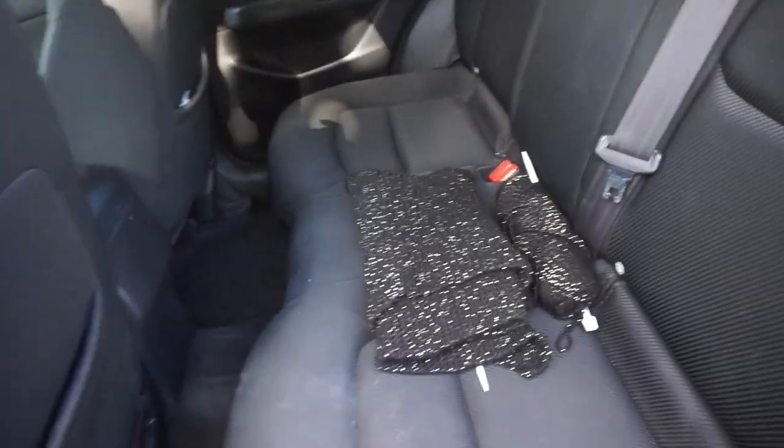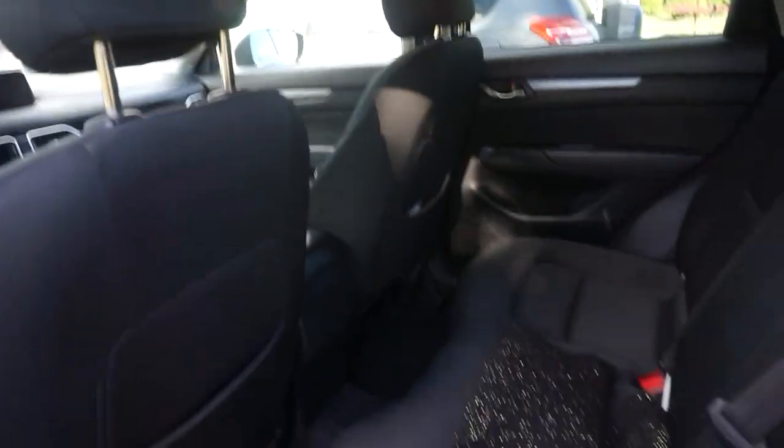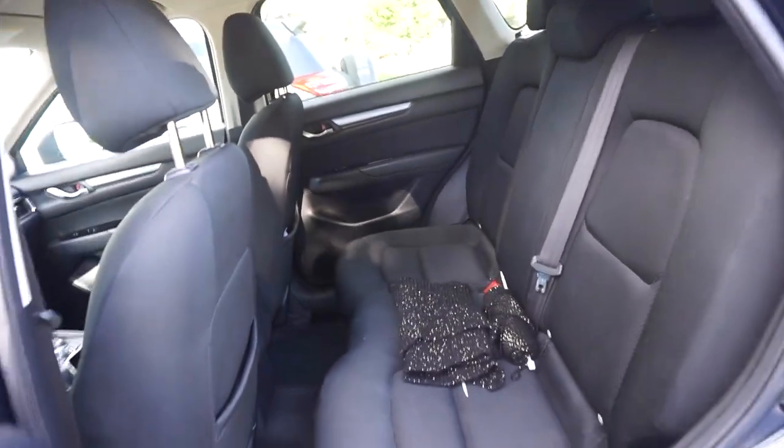This is the back seat. Got my knitting that I take to work with me all the time. Pretty much — I mean, what more can I say about the back seat? That's what it looks like.